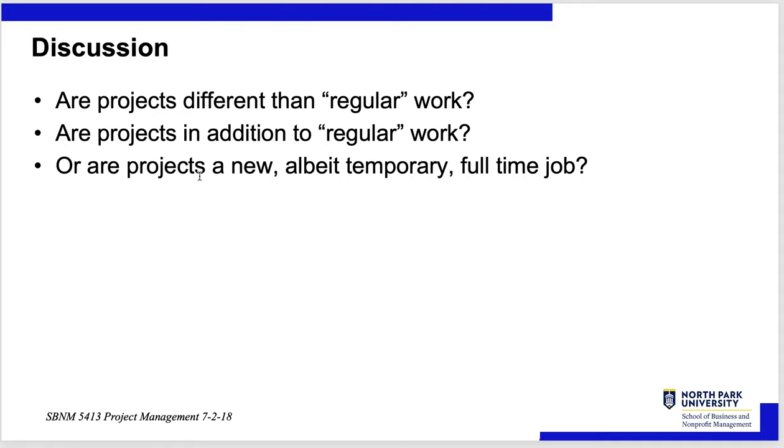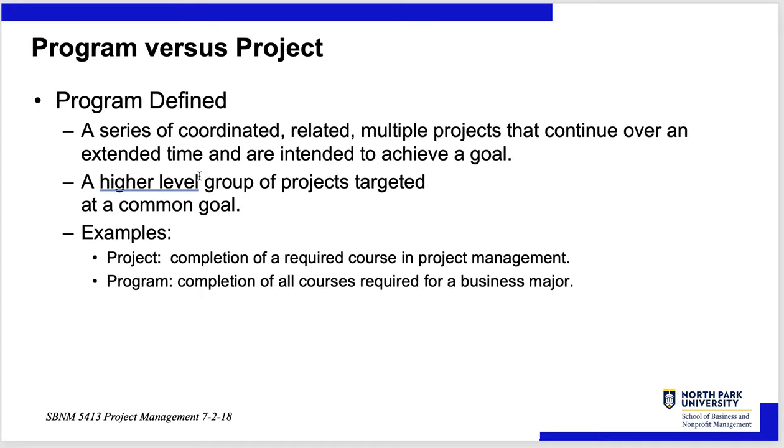If we're building a new factory, that's a project — a huge new factory. Some people will be taken out of their normal jobs and it becomes their full-time job. Other people are going to do it in addition to their regular work, because it's got to be related to their regular work, or else they wouldn't be picked for the project.